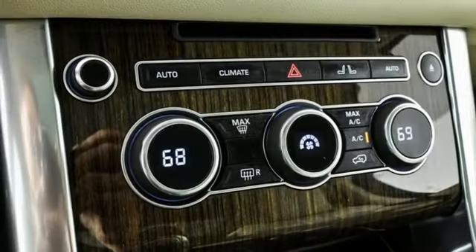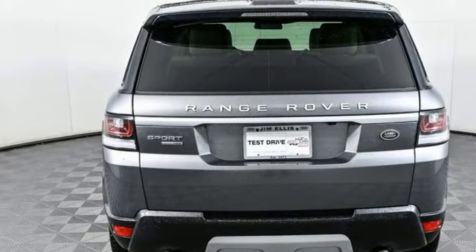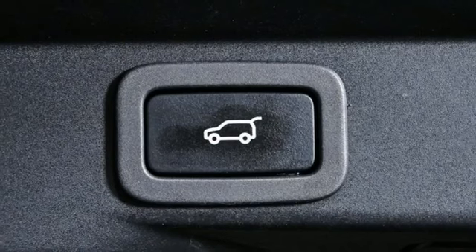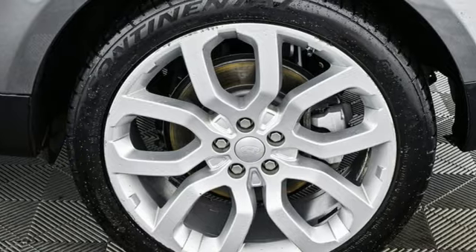Intercooled supercharged V6 engine, height-adjustable automatic with driver control suspension, Bluetooth wireless audio streaming, memory exterior door mirror settings, front heated leather bucket seats, rear parking sensors.